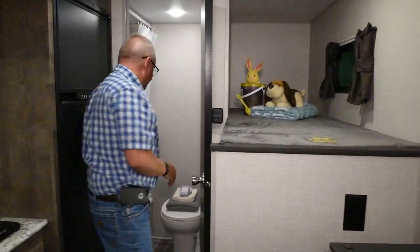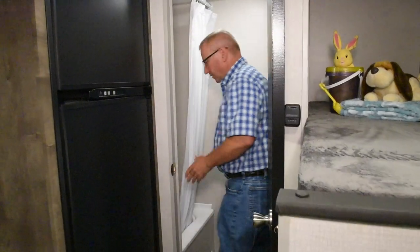This does have a nice bathroom back here, with a tub and the foot-flush toilet.